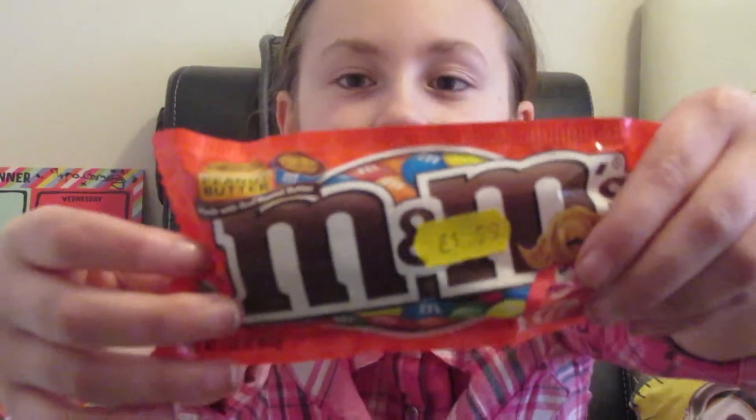The third thing is peanut butter M&M's. This is what they look like. Let's try one. I give the rating of that 2.7 out of 5.